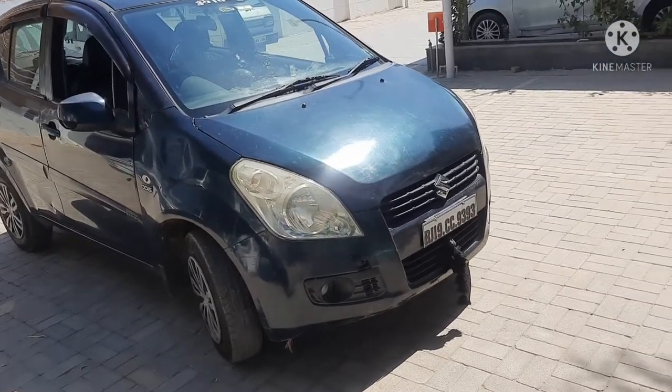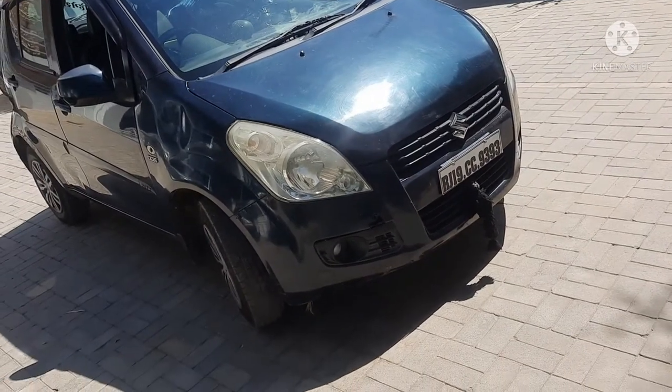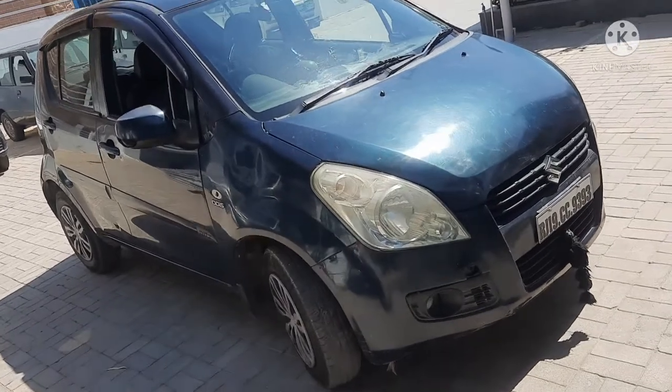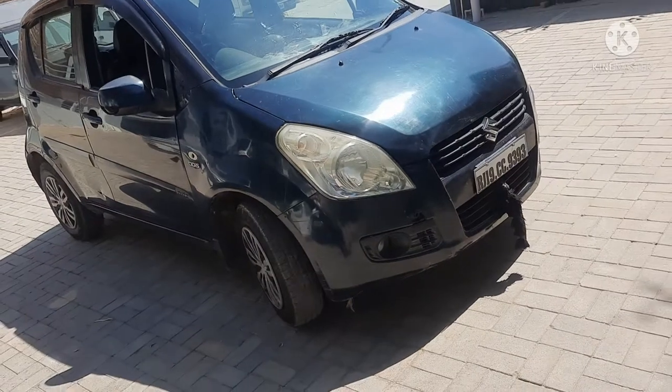After the launch in 2008, this car was sold well in the market. In 2016, when this car was closed in the market, it had sold 4,000,000 units in total.